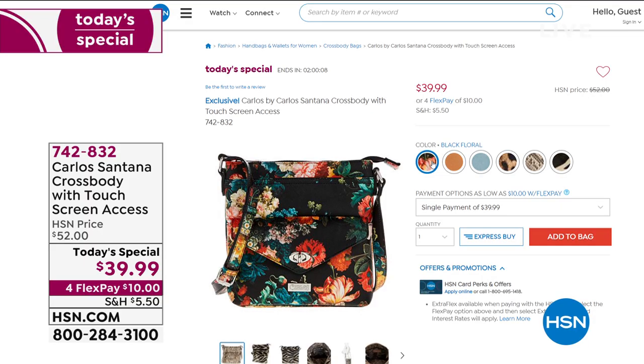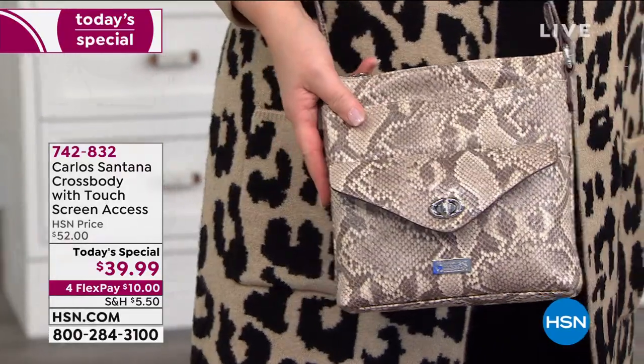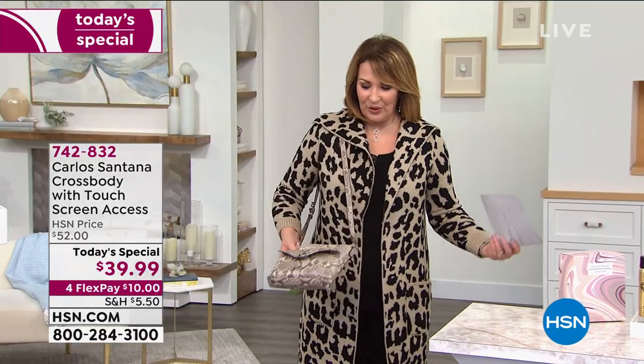You can instantly answer it. When somebody texts you, you can see it - it's right there. If you want to pick that up, you are welcome to it. That's 742-832.